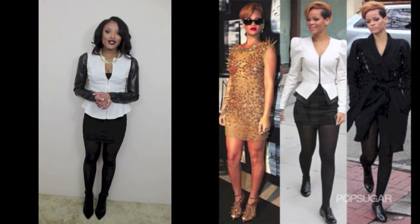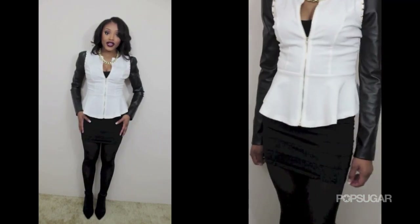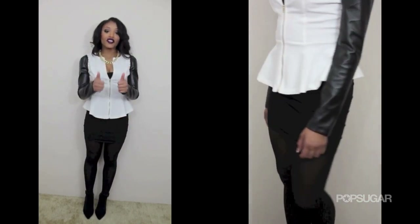In the photo, Rihanna had an all-black skirt. I went through my drawers and found my ribbed bodycon skirt that I got from Forever 21 — I only paid $10 for it, so that was definitely a steal.